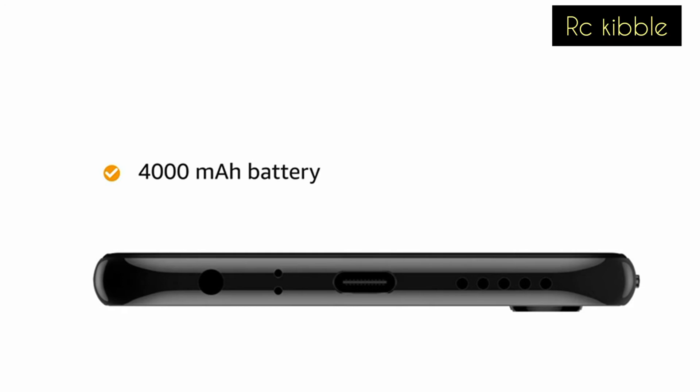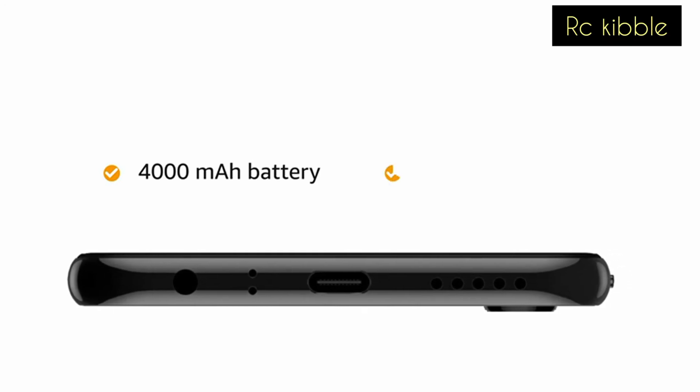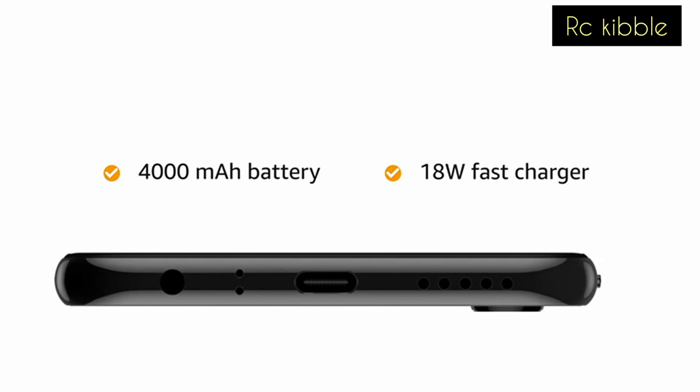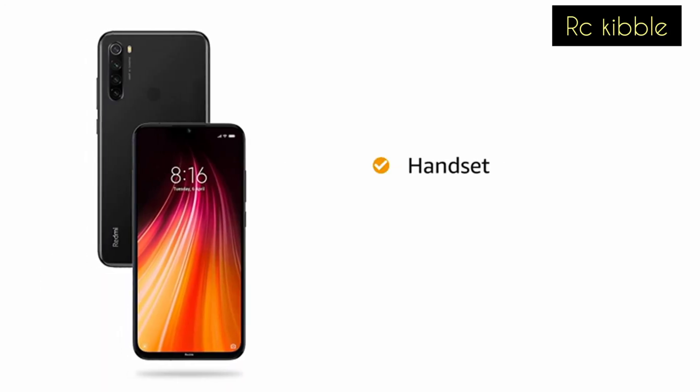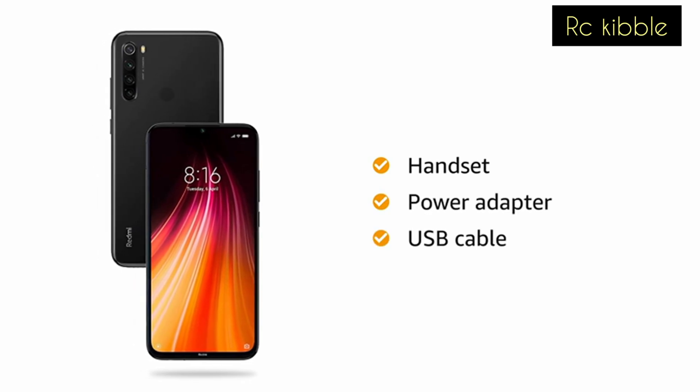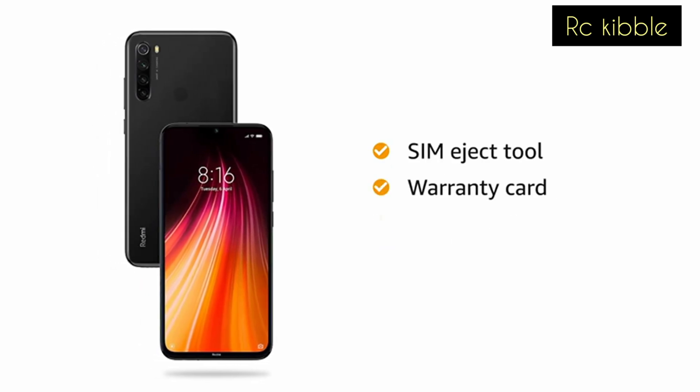It also comes with VOOC flash charge that helps you charge faster. The box includes a handset, power adapter, USB cable, SIM eject tool, warranty card, user guide, and clear soft case.